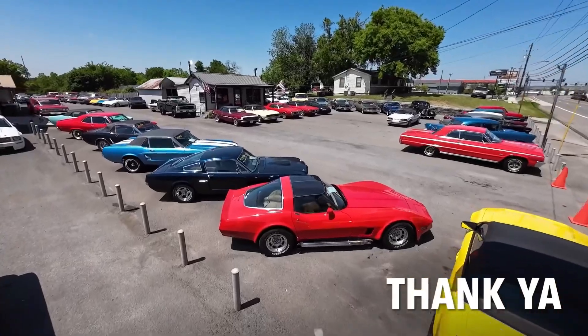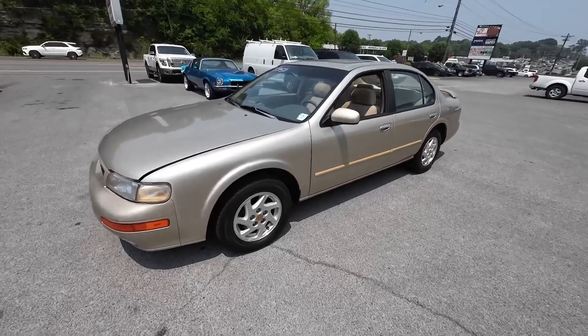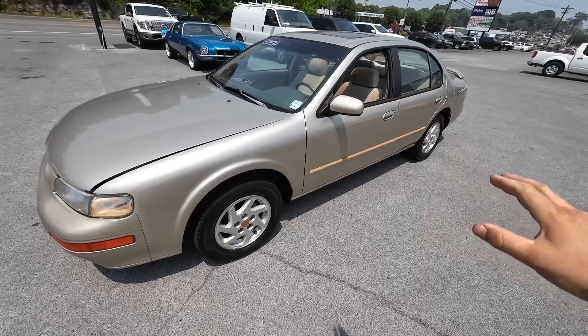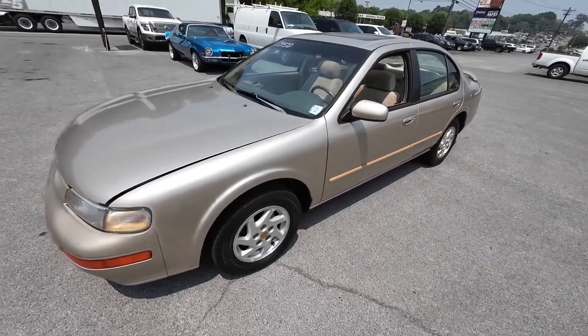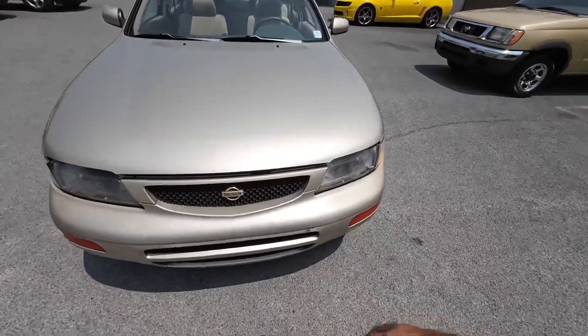I've got a million things to do, but I'm here. Something quite a bit different up here — it's one of the guys that works here, like a backup ride. It runs and drives good. It's a '96 Nissan Maxima, probably $3,950. It's got a sunroof and matching interior.